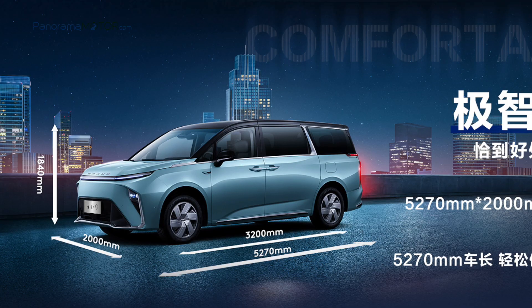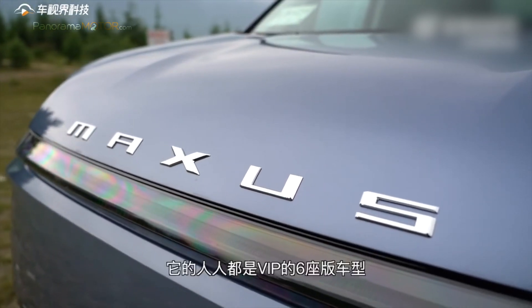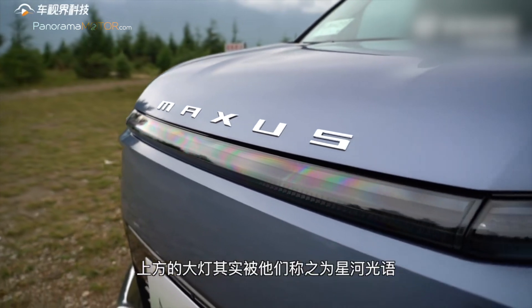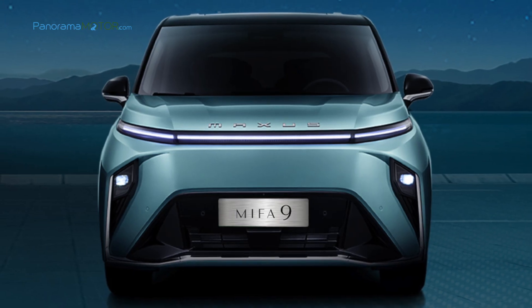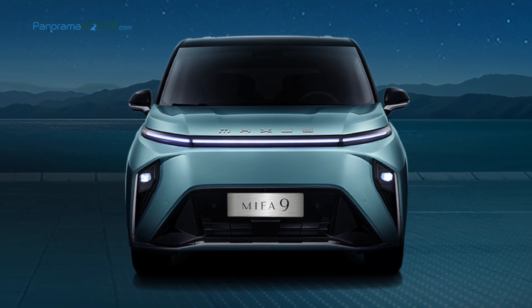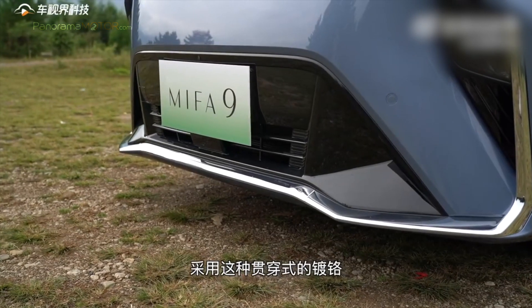Tiene unas generosas dimensiones de 5,27 metros de largo, 2 metros de ancho y 1,84 metros de alto, con una distancia entre ejes de 3,20 metros, que reflejan la fuerte presencia de este modelo con 7 u 8 plazas. Con evidente cuerpo de gran monovolumen, cuenta con un frontal alto y decidido con el logo de la marca en formato texto en el centro del capó. Debajo, una tira LED une las luces de circulación diurna también de LED, aportando al vehículo una clara y elegante sonrisa. Los faros LED están escondidos a ambos lados en unas aberturas a modo de branquias, que le confieren un toque futurista y moderno. En la parte inferior, una rejilla en negro con entradas de aire mantiene controlada la temperatura del sistema de propulsión.